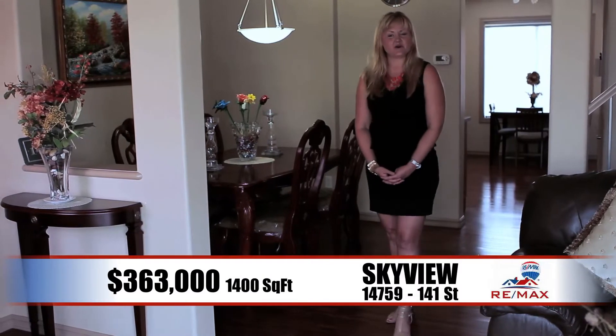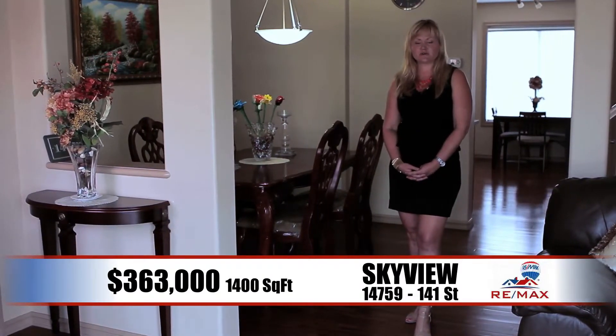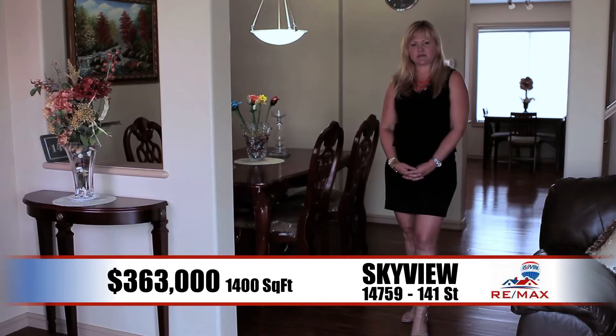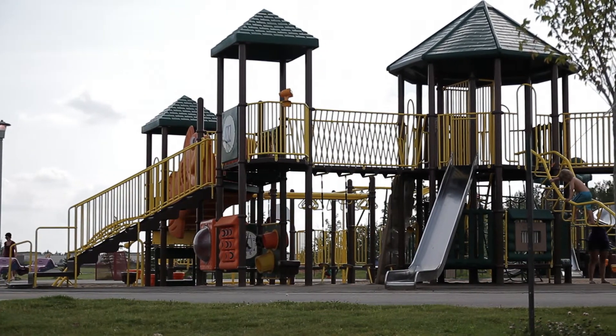This beautiful single-family home is priced at $363,000, located in the wonderful community of Skyview, where you have easy access to the Yellowhead, Anthony Henday, stores, shopping, buses, LRT, and even an amazing water park for the kids.